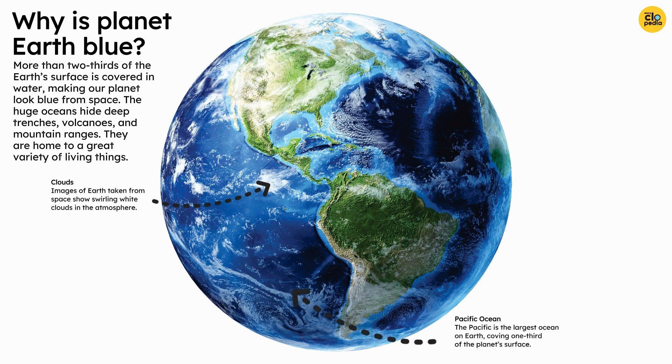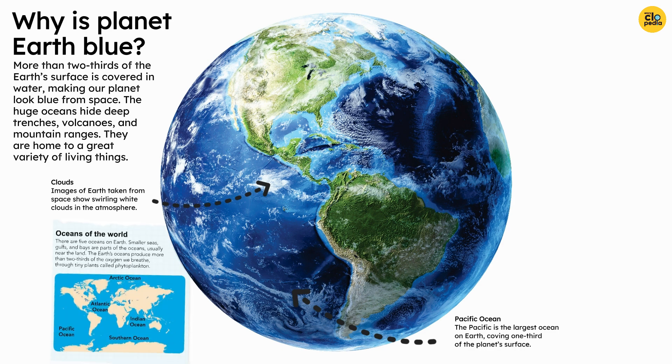The Pacific is the largest ocean on Earth, covering one-third of the planet's surface. There are five oceans on Earth. Smaller seas, gulfs, and bays are parts of the oceans, usually near the land. The Earth's oceans produce more than two-thirds of the oxygen we breathe through tiny plants called phytoplankton.